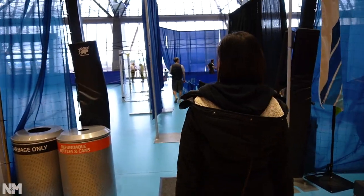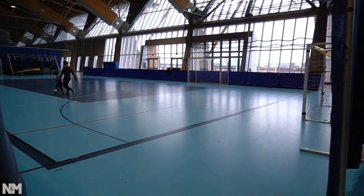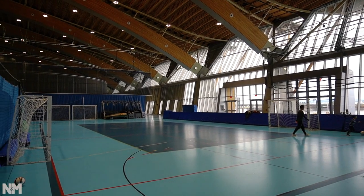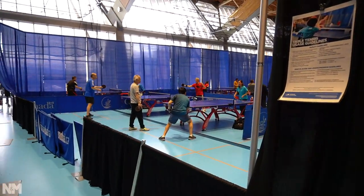We're approaching the indoor football area and the ping pong area. There are a lot of people playing table tennis here.